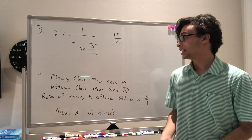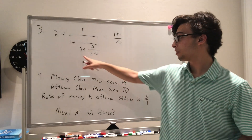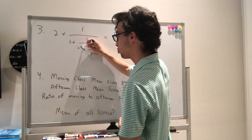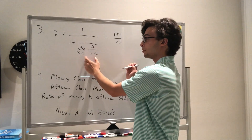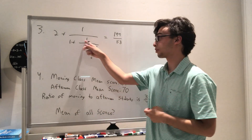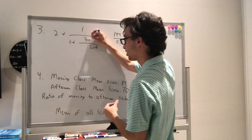Problem 3 gives us a continued fraction equation. I'm going to start at the bottom and work my way up. When we combine fractions, 2 is really the same thing as (6 + 2x) over (3 + x). Adding these two together, we get 6 + 2x + 2, which is 2x + 8. Now we're taking the reciprocal of this, so I'm going to take the (3 + x) and move it up, giving us 3 + x.